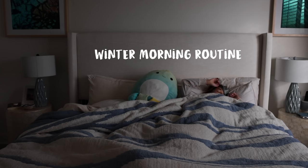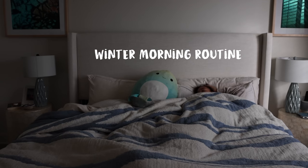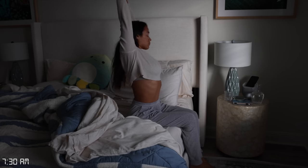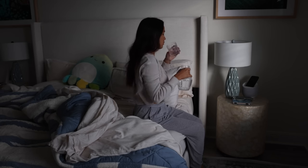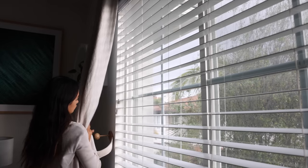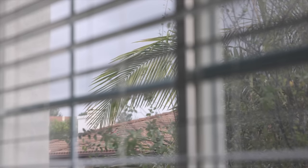Hello guys and welcome to my winter morning routine here in Southern California. In the winter months, I treasure the little moments, staying warm and cozy and spending more time than usual on introspection and on things that bring me comfort and joy.